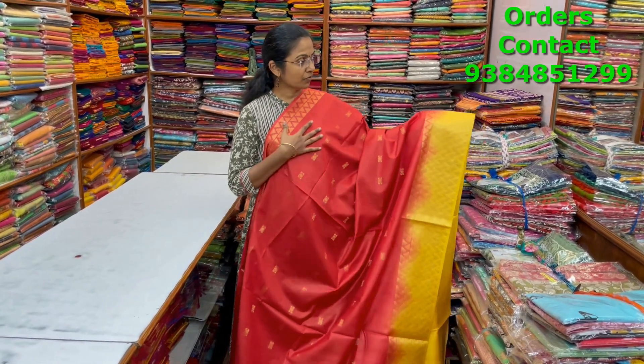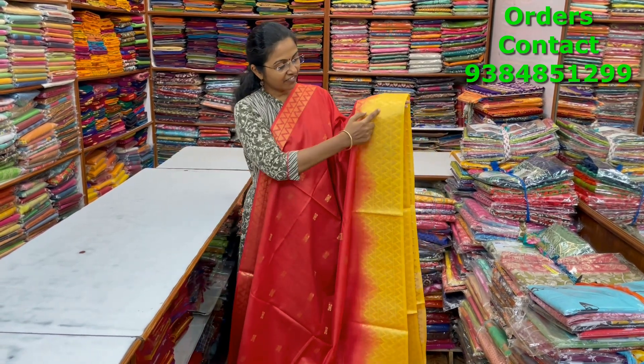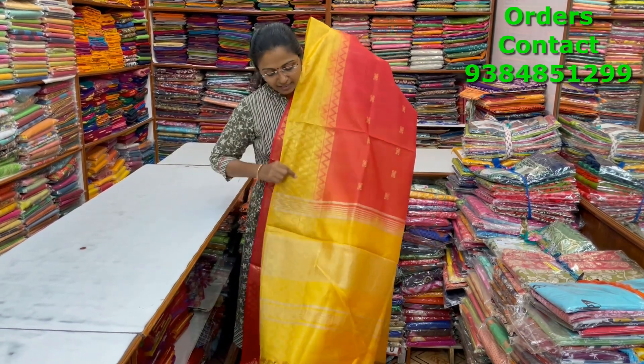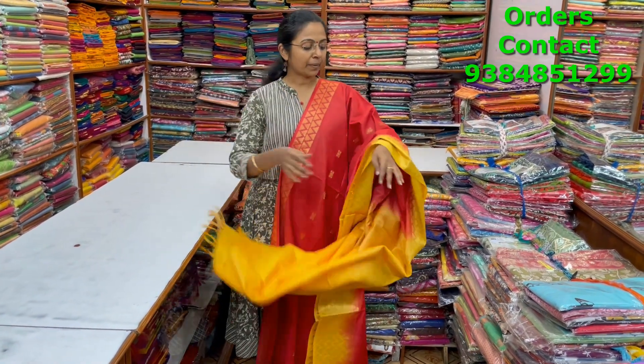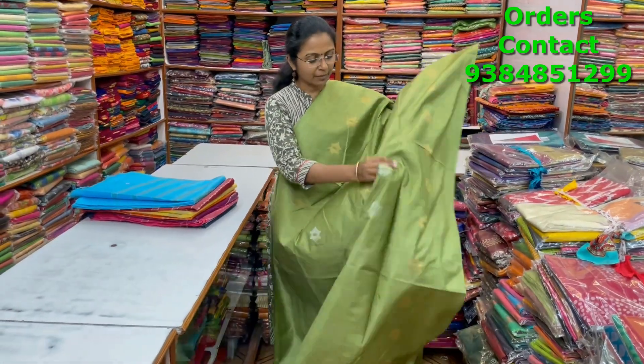A very nice beautiful red with yellow color combination kadi silk saree — a beautiful pattern of zari buttas running through the body with a very pretty zari in the border also in contrast. The pallu and blouse are shown, and the price is ₹1000.